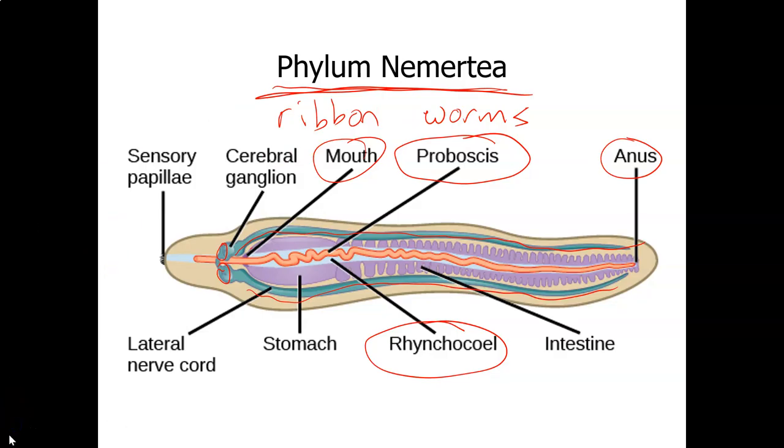The proboscis is enclosed within the rhynchocoelom. It's hard to explain, but you know how when you put on a latex glove and take it off the finger, the fingers of the glove kind of invert? Well, whenever the ribbon worms feed — they're predators and scavengers, so they're carnivorous — their proboscis, which is located within the rhynchocoelom, inverts out of its body, kind of like the finger of a latex glove, and engulfs its food.